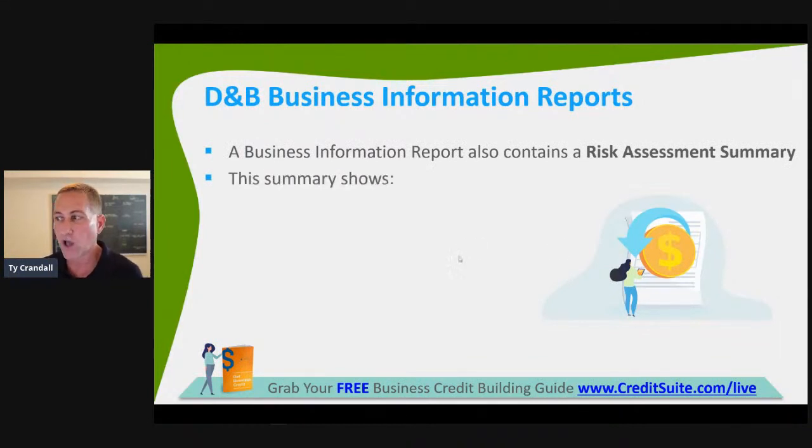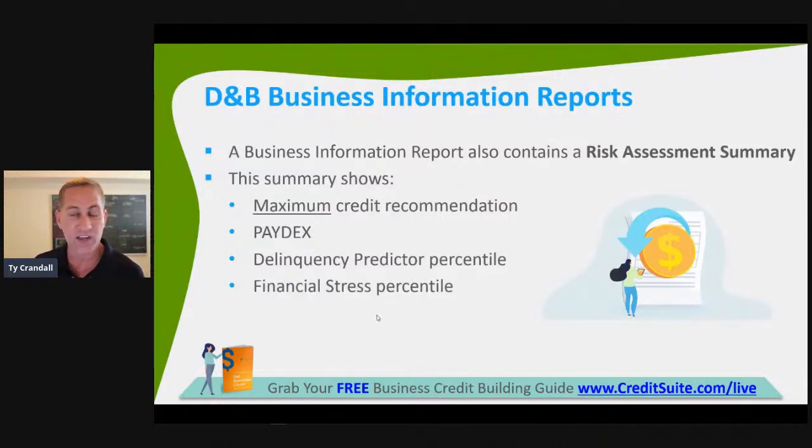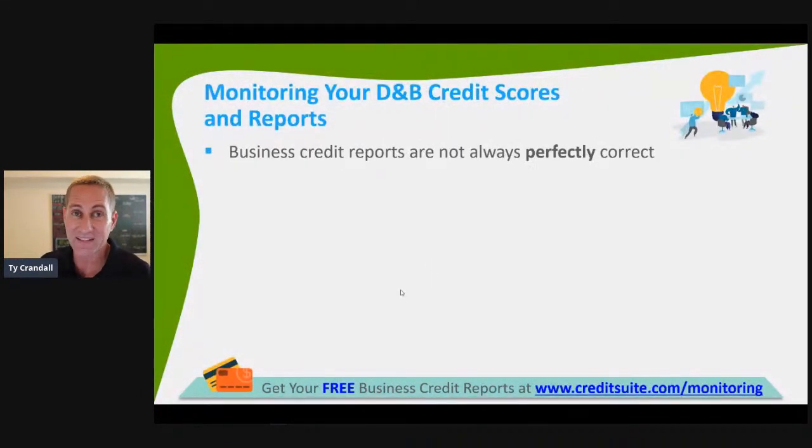A business information report also contains a risk assessment summary showing the maximum credit recommendation, the Paydex score, the Delinquency Predictor percentile, the Financial Stress Percentile, and the Supplier Evaluation Risk — all of which we've discussed. The Financial Stress Percentile essentially pictures the risk of going bankrupt or completely going out of business. The most important score is the Paydex, then where you compare in your industry via the next two scores — the Delinquency Predictor and Financial Stress — and finally the Supplier Evaluation Risk.